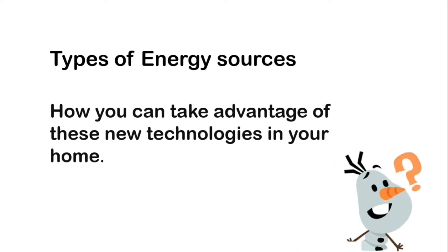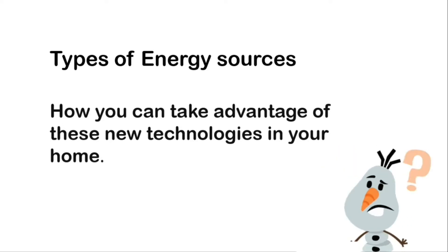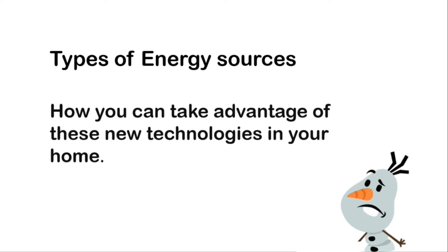So guys, let's get started. Hello everyone and welcome to my channel. In this video, we will learn about renewable energies and its types.